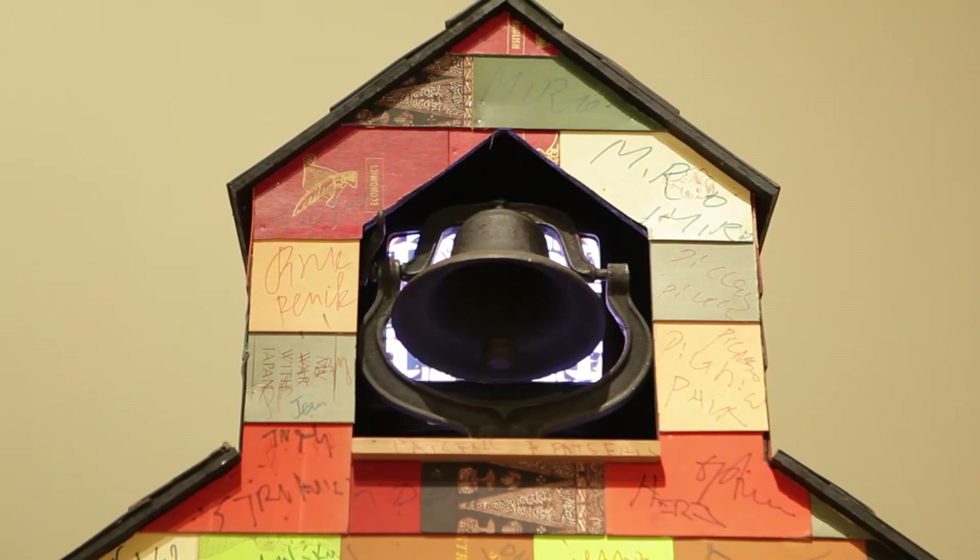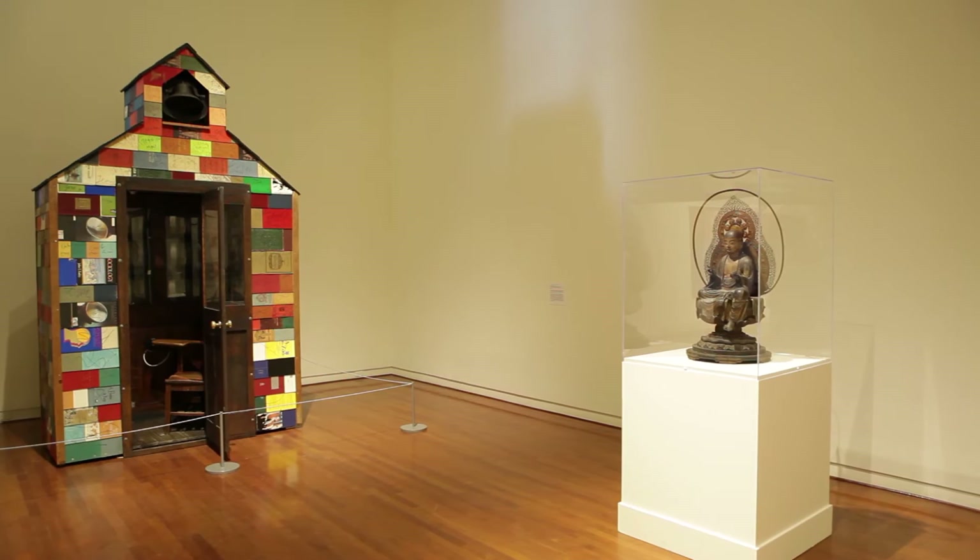And then there's Nam June Paik's work, and it's in close proximity to Jizo, a Bodhisattva. That's a playful nod to one of Paik's most significant works, TV Buddha, which resides in a gallery in New South Wales.